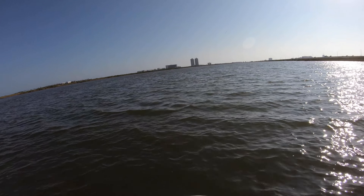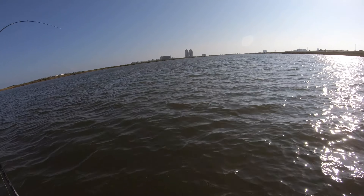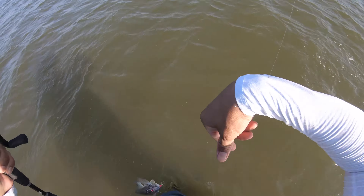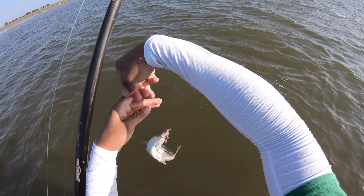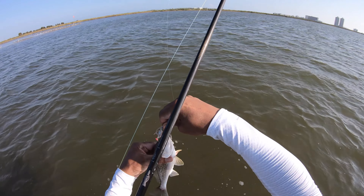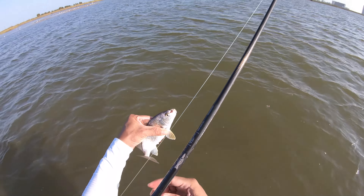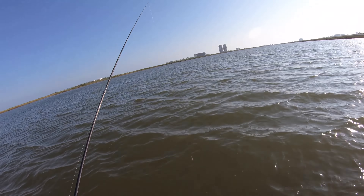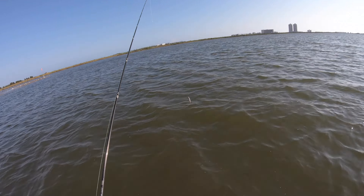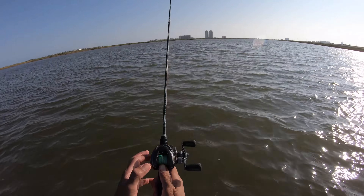Got em! Yeah baby! About time — holy moly. I thought we weren't going to be able to get anything today. Look at that — a little croaker. Fishing on the bottom, literally just got him by the nose. Mr. Croaker, thank you so much. Y'all have no idea how long I've been fishing. I'm like, I'm not going to catch anything — we're going to get skunked again.